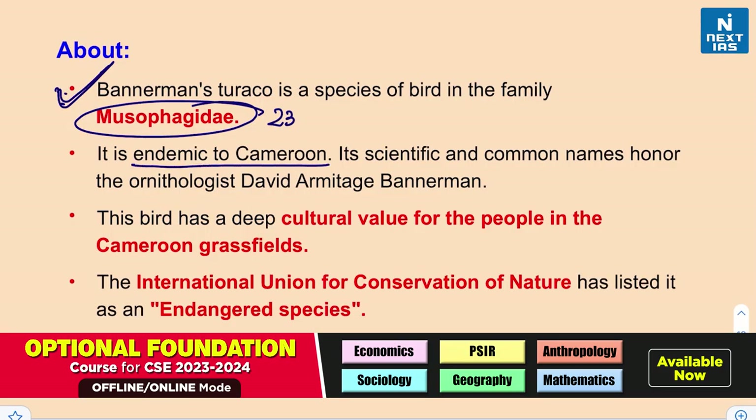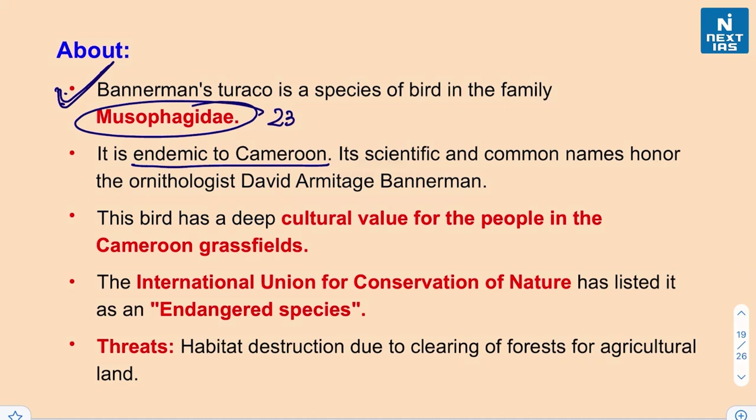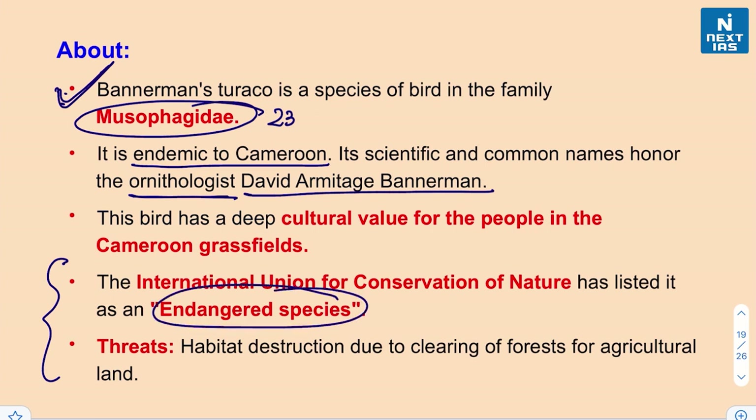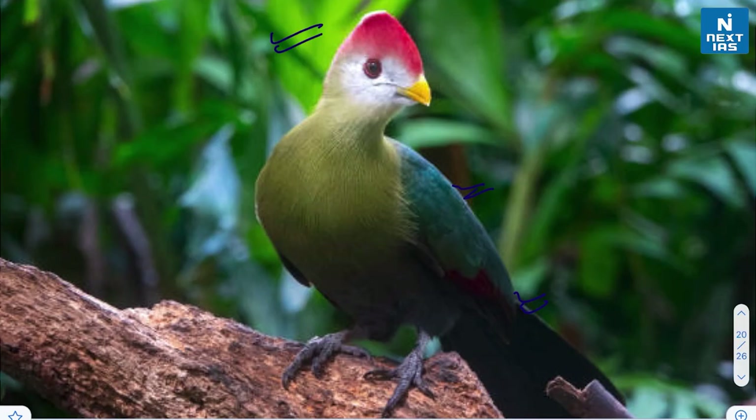Bannerman's Turaco is endemic to Cameroon and is culturally very important in the region. Its scientific and common names honor the ornithologist David Armitage Bannerman. The IUCN has listed it as an endangered species, and one of the major threats is habitat destruction due to clearing of forest for agricultural land.